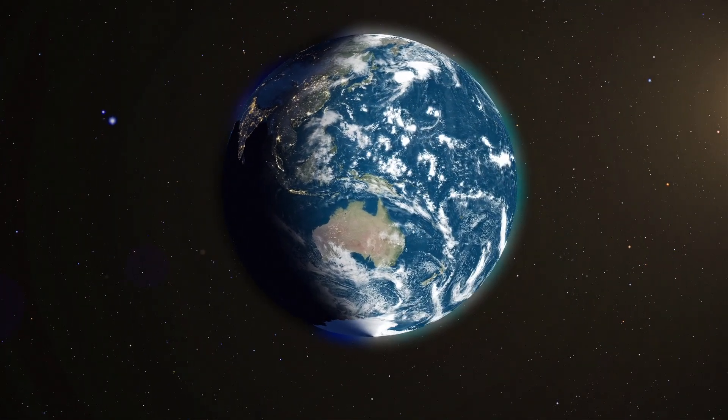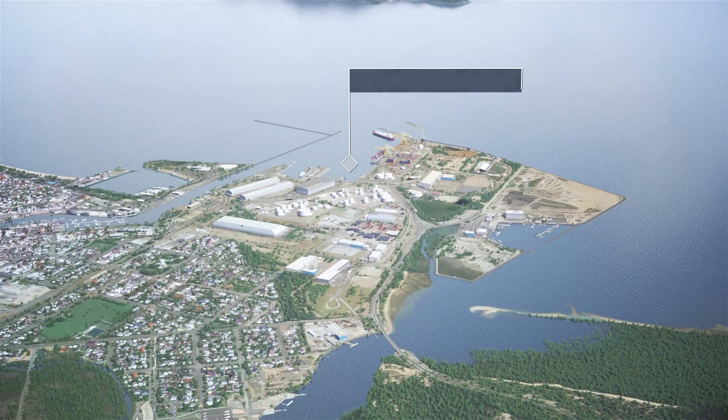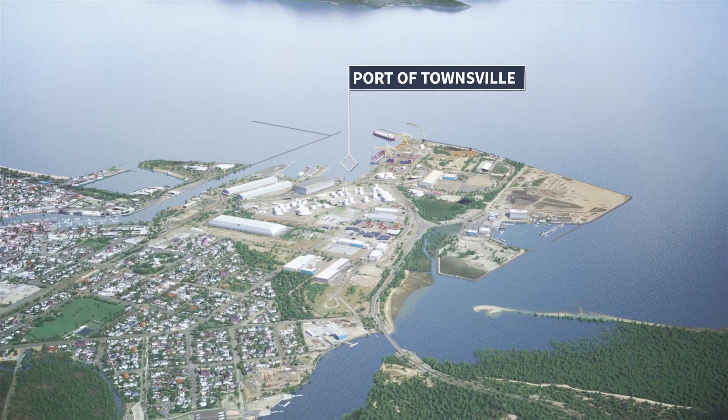The Port of Townsville is the largest port in northern Australia. It can currently accommodate more than 30 different cargo types and commodities, along with cruise ships and military vessels.